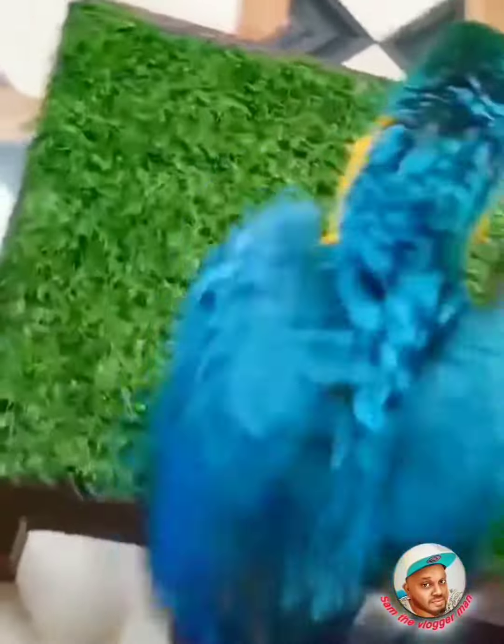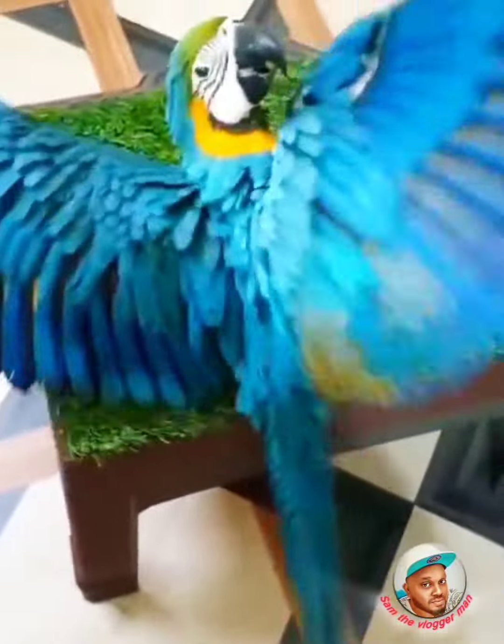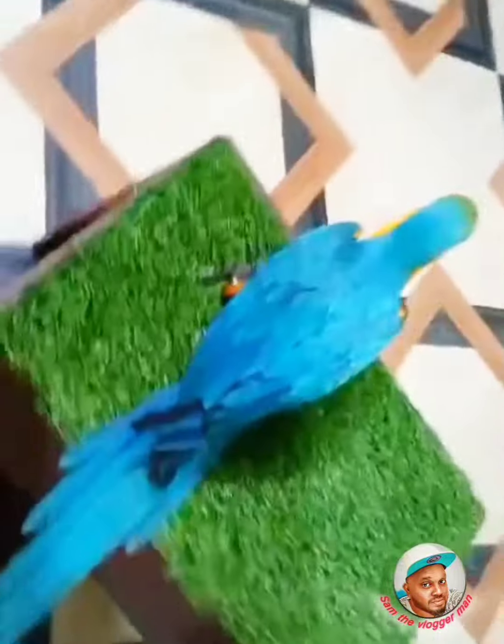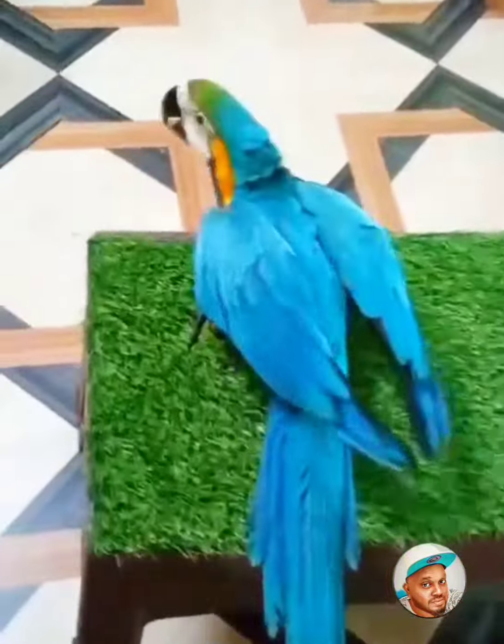Hi, my name is Sam, the vlogger man. If you look at the video, my exotic birds and dogs are available in the shop.